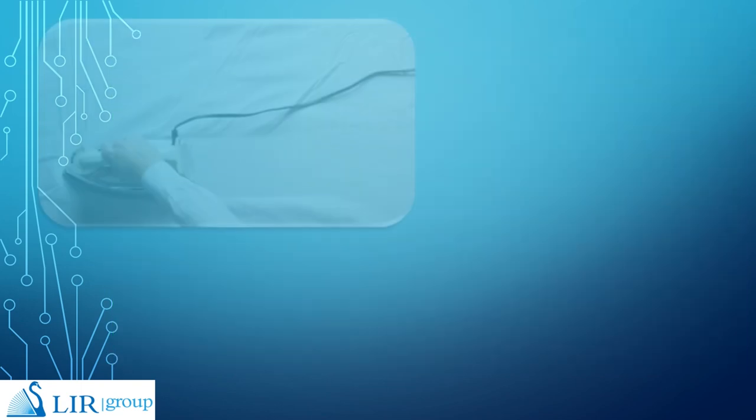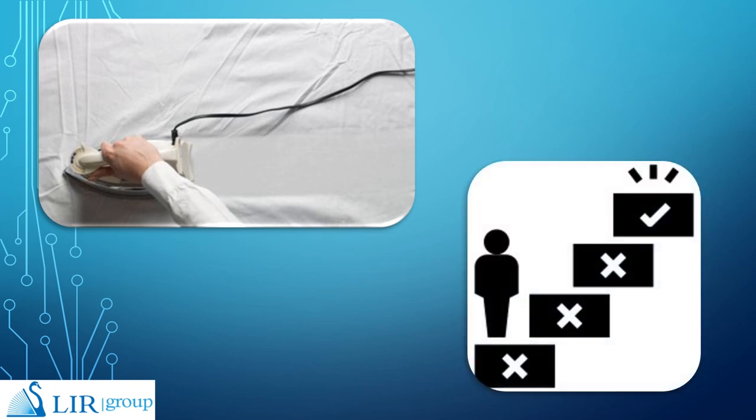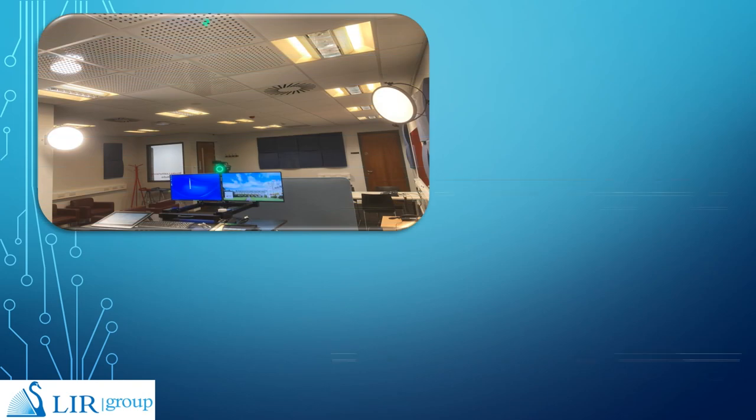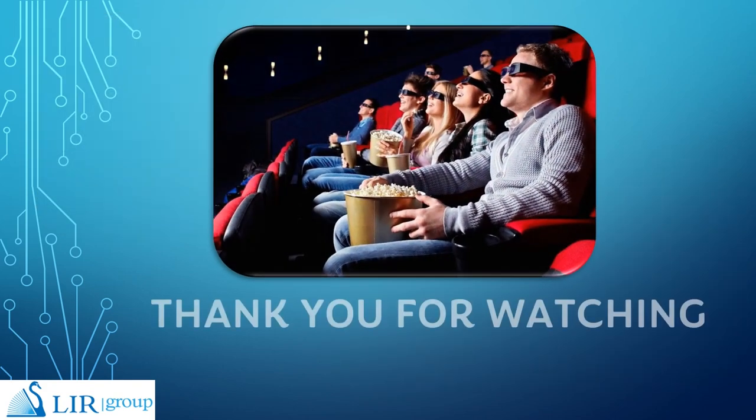These issues need to be ironed out before you can make your library studio available for booking. There will be a lot of trial and error. But once these issues are dealt with, a green screen studio is a fantastic resource for users to have, especially as assignments and projects move away from traditional forms of submissions and ever closer to the digital world of video and audio. Thank you for watching and take care.